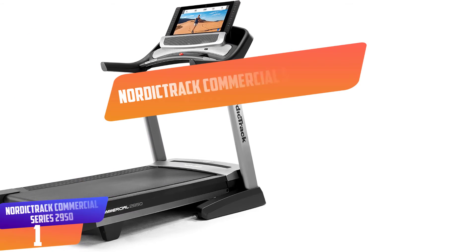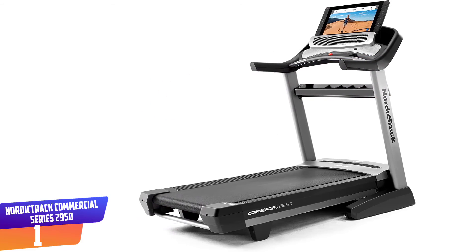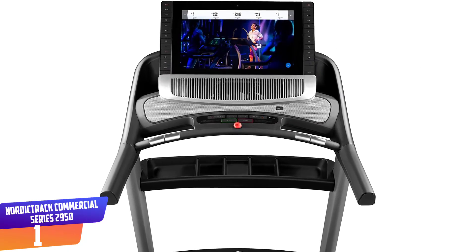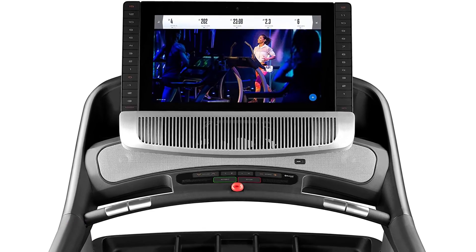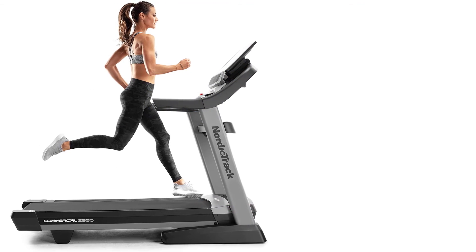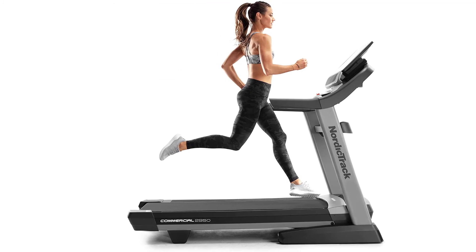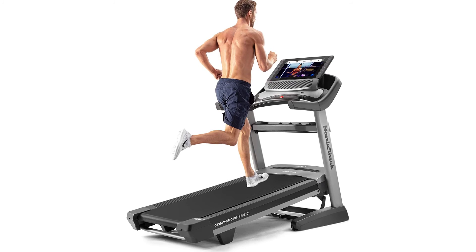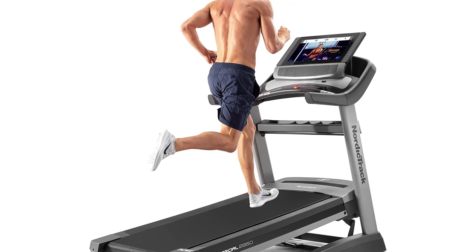Number 1: NordicTrack Commercial Series 2950 Smart Treadmill. The Commercial 2950 Smart Treadmill includes a one-year iFit Family Membership that complements your workout and provides professional fitness training in your home. Use your treadmill's immersive 22-inch HD touchscreen to browse a vast library of studio classes and global workouts, each led by a knowledgeable iFit trainer who automatically adjusts your speed and incline to optimize your exercise. Take your workout to the next level with impressive decline and incline capabilities — with iFit, your trainer will auto-adjust your treadmill to mimic real-world terrain.